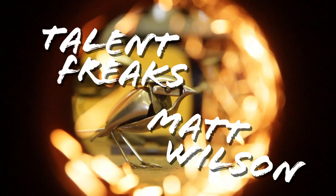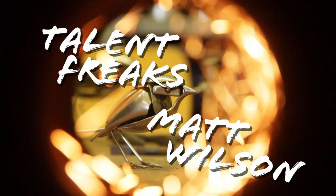But if I didn't have art in my life, I think I would just be lost.